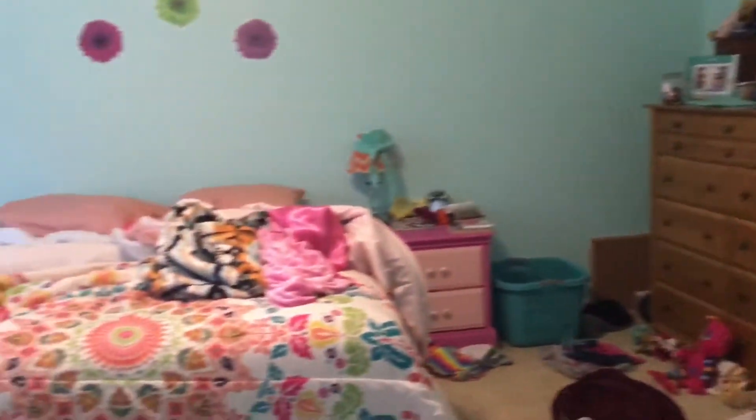Hi everybody, today I'm going to show you how to clean your room fast and easy. This is just an overview of what my room looks like now, and let's just get into this video.